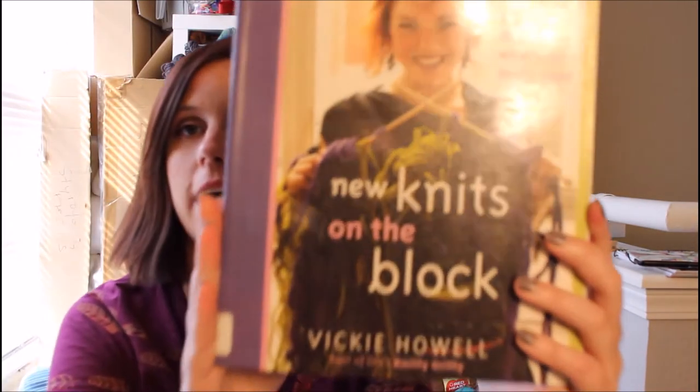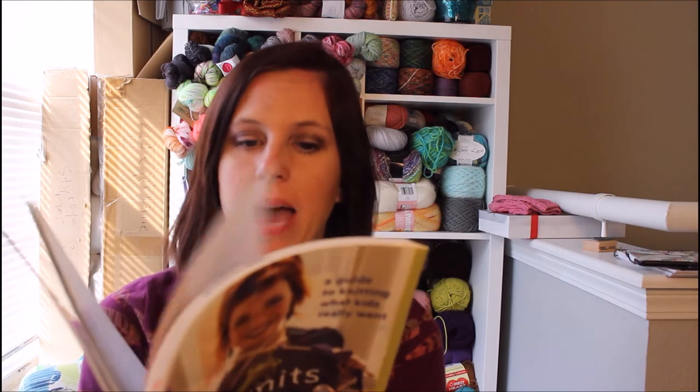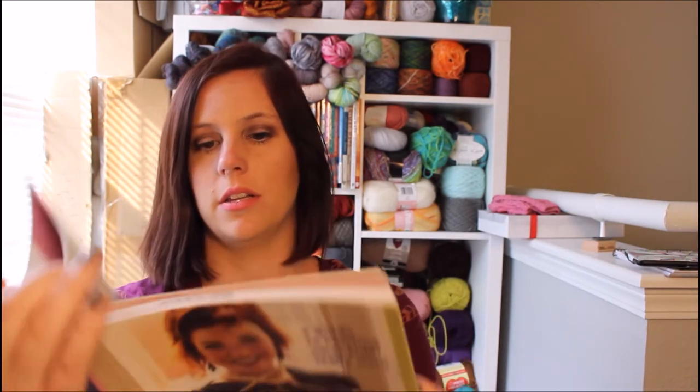She also found me New Knits on the Block, which I have seen before — it's all full of fantasy patterns for children, like a Hawaiian dress-up and a Viking outfit. I will probably pass this one on as well because I don't have any kids and don't plan on having any in the near future. These are all costumes for kids; there aren't any sweaters or anything. I'll probably donate it to someone who would use it.